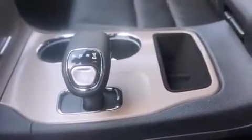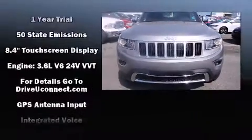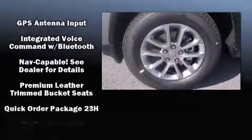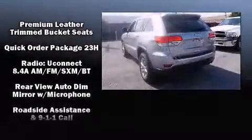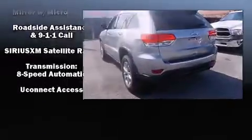Jeep ensures the safety and security of its passengers with equipment such as front and side impact airbags, brake assist, anti-whiplash front head restraints, a security system, an emergency communication system, and four-wheel disc brakes with ABS. For added security, Dynamic Stability Control supplements the drivetrain.